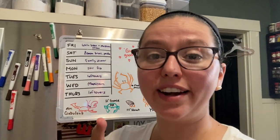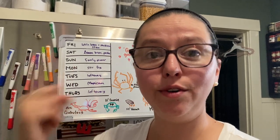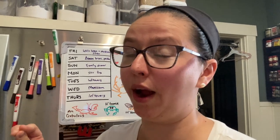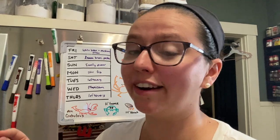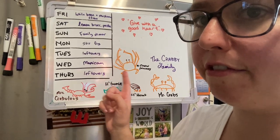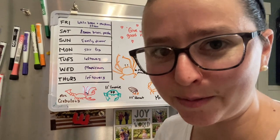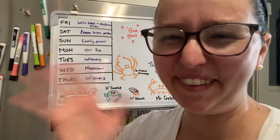If you want to know an even faster way of meal planning, I'll link my meal planning video in one of the corners. And yes, my kids asked me to draw our family as crabs — you can guess which ones they are. Bye!